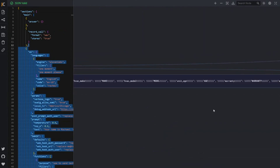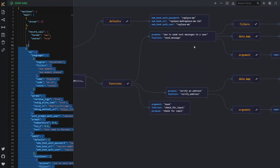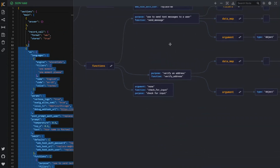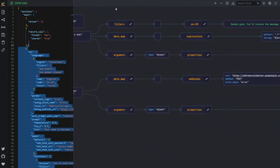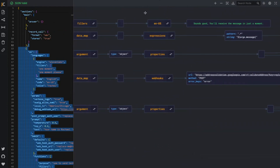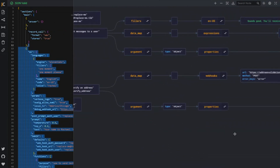Scroll down and we have our functions right here — send message, verify address, and everything that goes with that. The per-function filler is something where you can specify a more personable response after that function executes. Since we were sending a message, it says 'Sounds good, you'll receive the message in just a moment.' So you can fine-tune how you want your digital employee to respond once a function is executed.